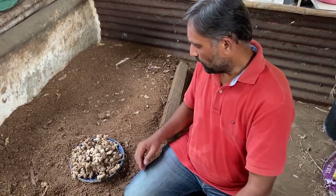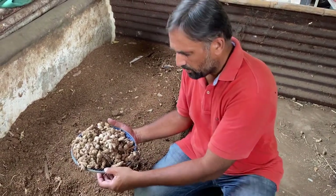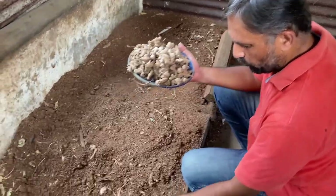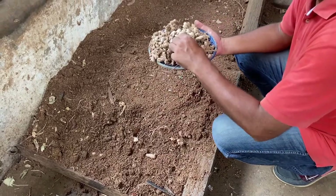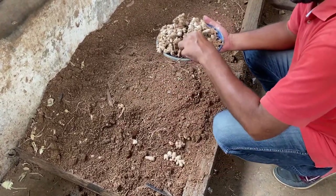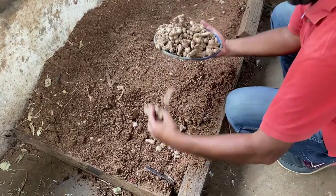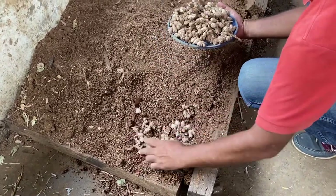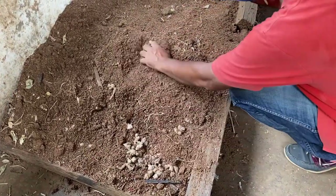This is the fresh harvest we have taken from our field and we are going to store this for the next season. We have some wood chips here and we have made a bed of wood chips. We'll arrange these seed rhizomes into the wood chips like this. Once we put a layer of rhizomes, we'll cover it with some wood chips.